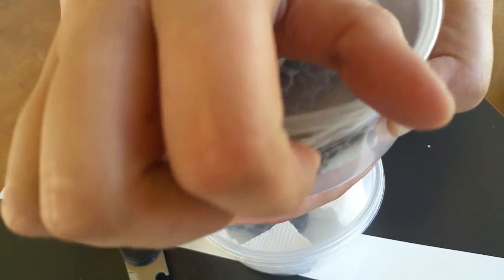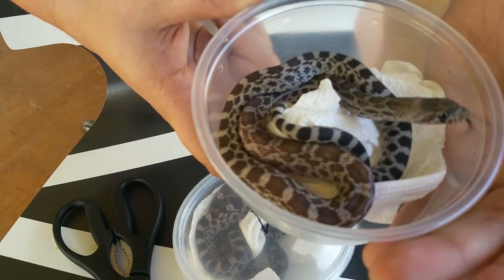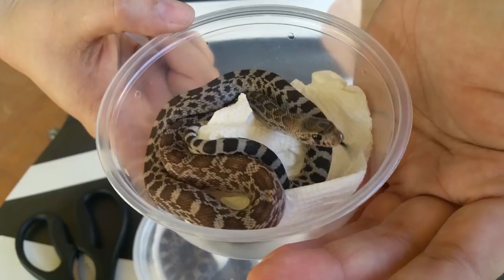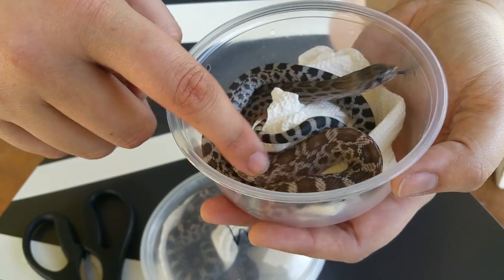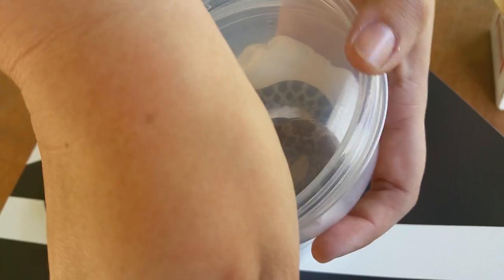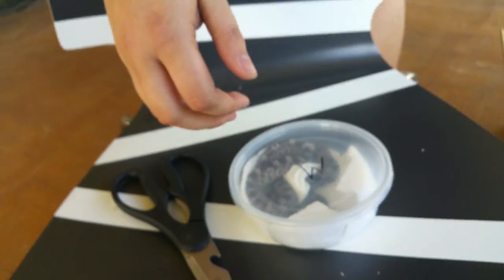Okay, so this is the female. I like how she seems a little more blushy, and her brother seems to be more solid black and gray.